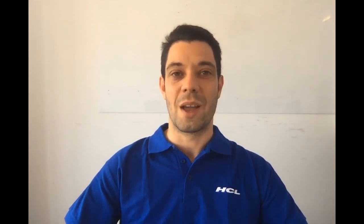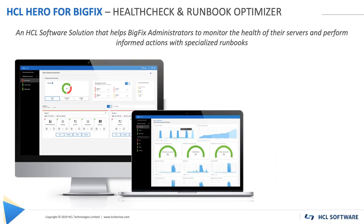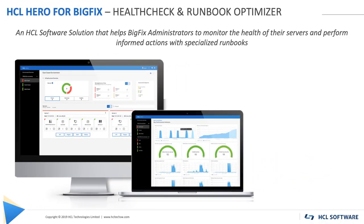It is with great pleasure that I introduce you ACL Hero, an intelligent ACL software solution. ACL Hero enables BigFix administrators to easily monitor the health of their servers and perform informed recovery actions with specialized runbooks.